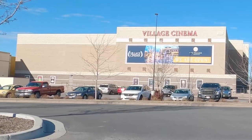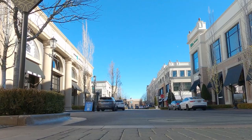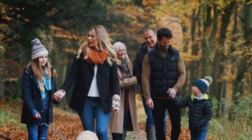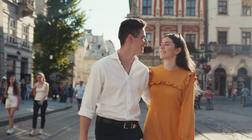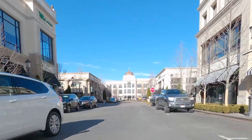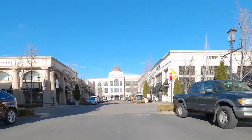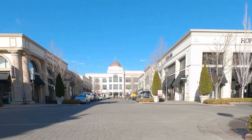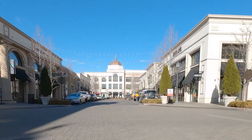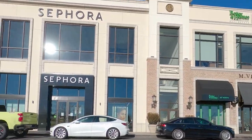It's got a movie theater that they actually sell alcohol in, at least last I checked. So it's kind of a really cool place to bring either the family or a date. The Village offers apparel shopping at 29 high-end retailers such as Athleta, Lululemon, Carhartt, Nike, Victoria's Secret slash Pink, Urban Outfitters, and White House Black Market.